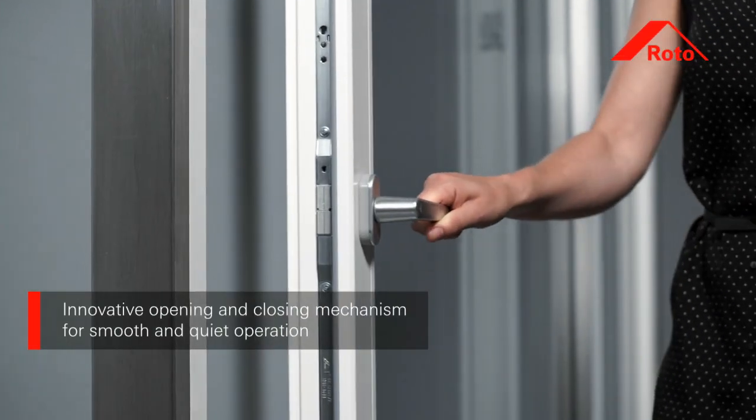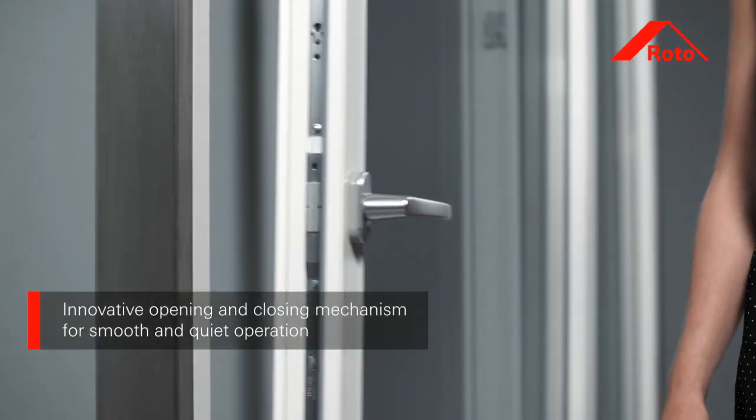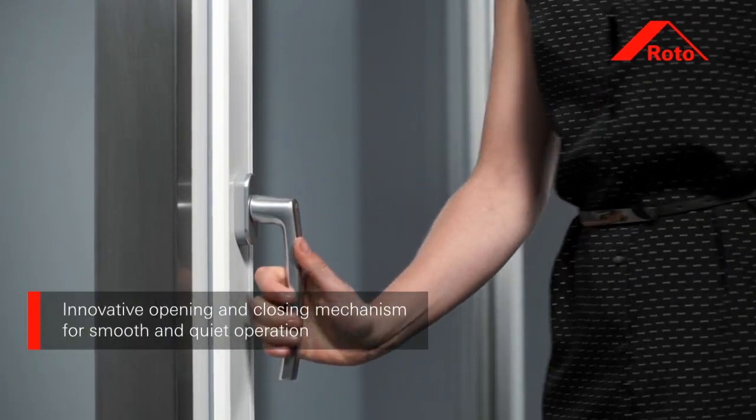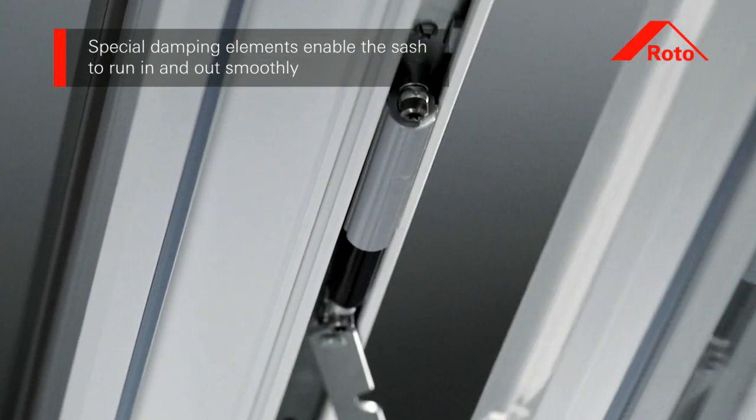The innovative opening and closing mechanism of Roto Patio Alversa enables smooth, quiet operation of the window sash. Special damping elements ensure optimal sash run-in and run-out characteristics.